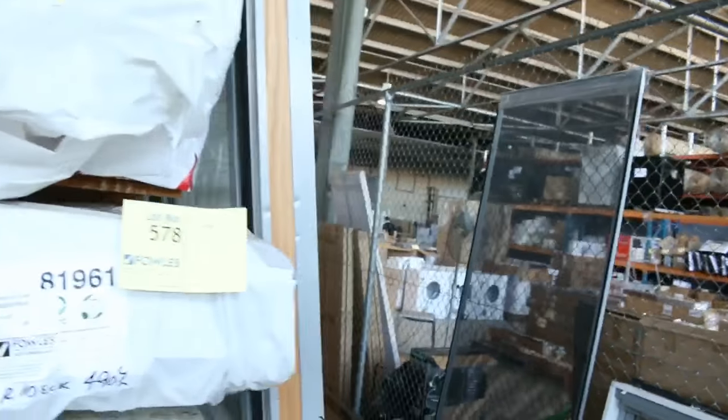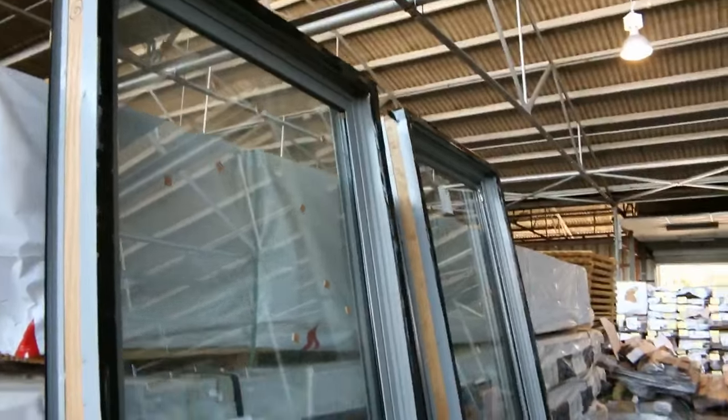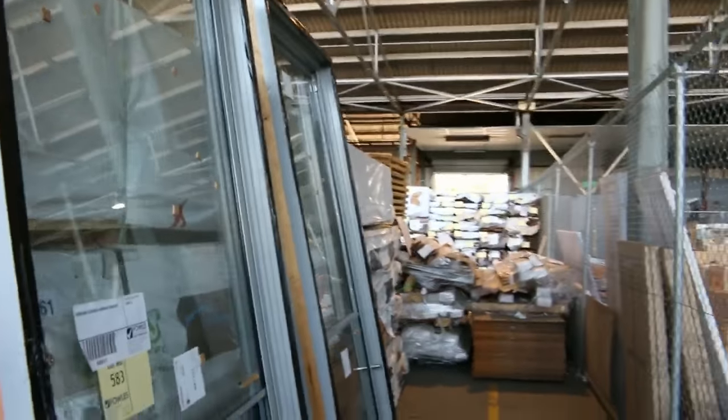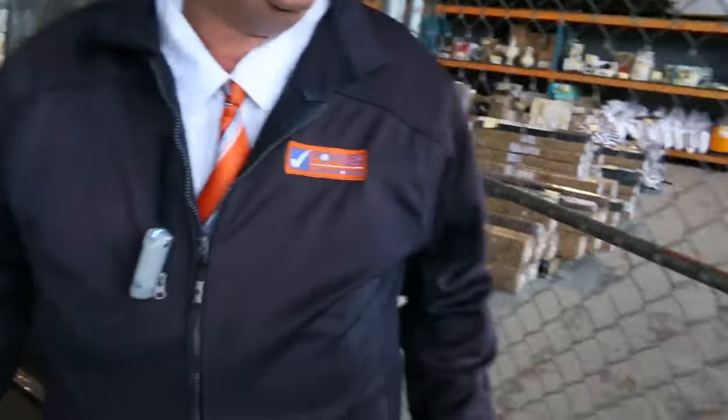Swinging over this way — a few more windows. Lot 583 is a couple of 1m by 2400 sliding aluminium windows. Lot 584 is a nice smaller one, 1100 by 600 — all to be cleared as well.